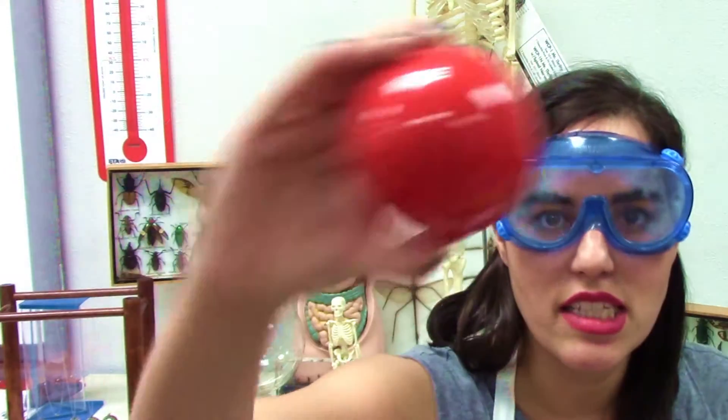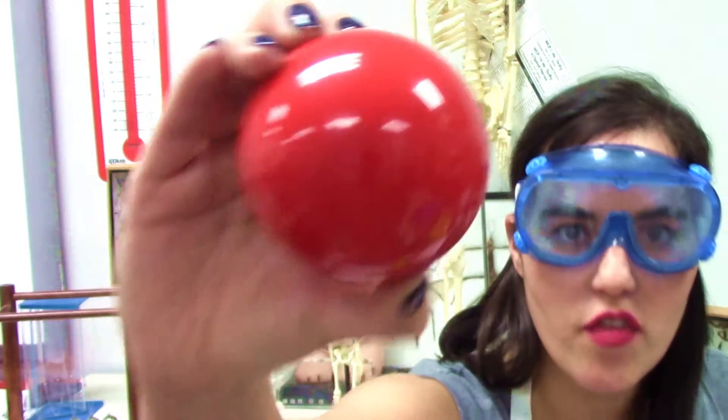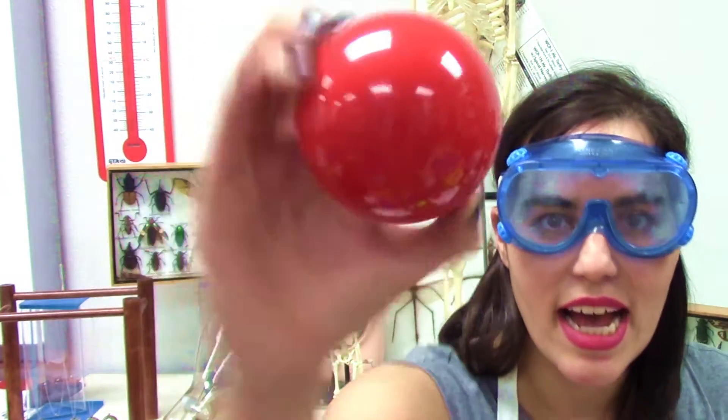So what makes a sphere a sphere? Well, it's very simple. It rolls, and it has zero edges, zero vertices, and zero sides.